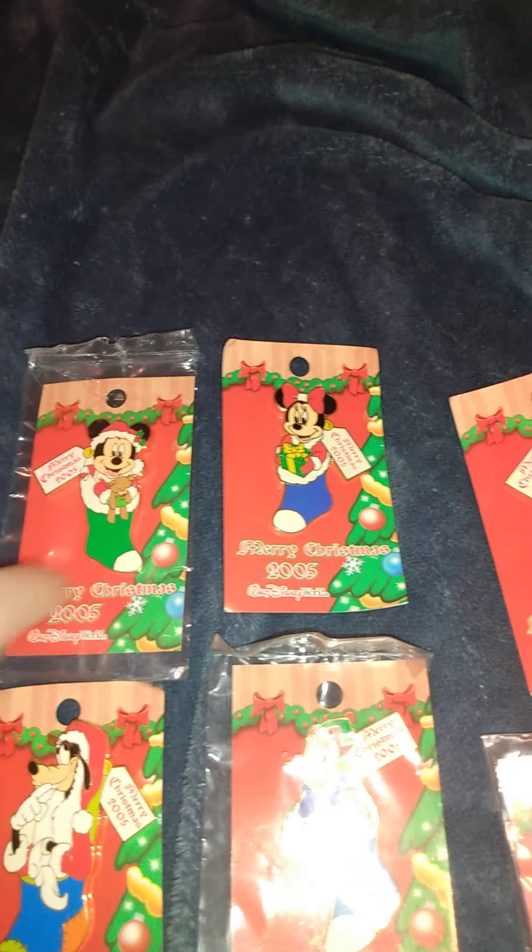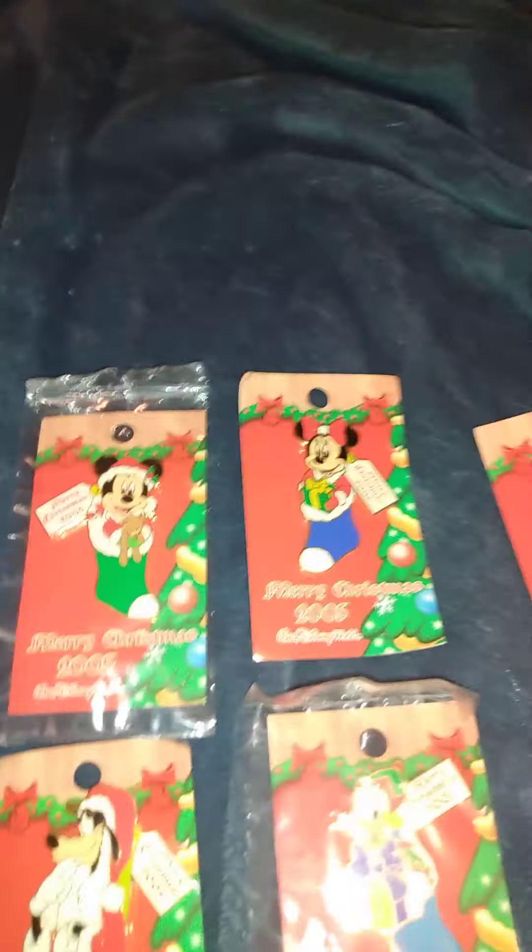My favorite ones are Mickey, Minnie, and Tinkerbell. Let's look at them again — I'll be seeing these on my pin board because I needed the full set to do what I wanted to do with it. So that's everything I got there.